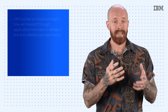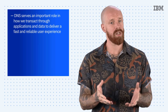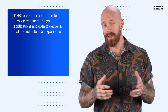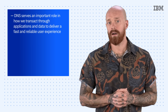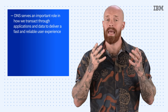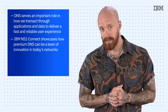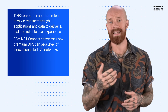To wrap things up today, let's talk about a new premium DNS offering from IBM. DNS continues to serve an important role in how we transact through applications and data to deliver a fast and reliable user experience. Today's advanced DNS services make dynamic decisions about where to send an internet request based on availability, performance, time of day, and many other calculations. We're excited to announce IBM NS1 Connect, which showcases how premium DNS can be a lever of innovation in today's networks.